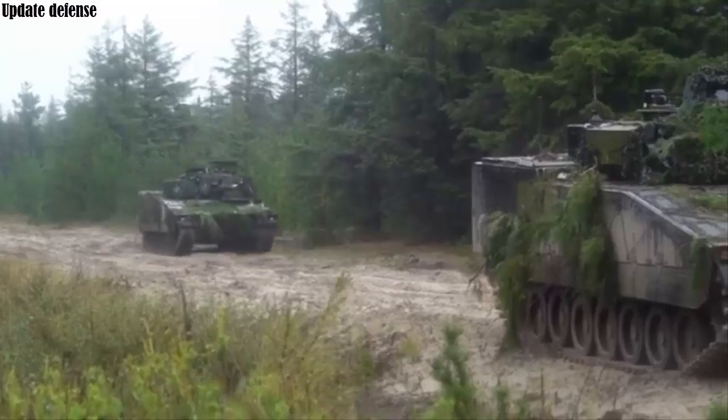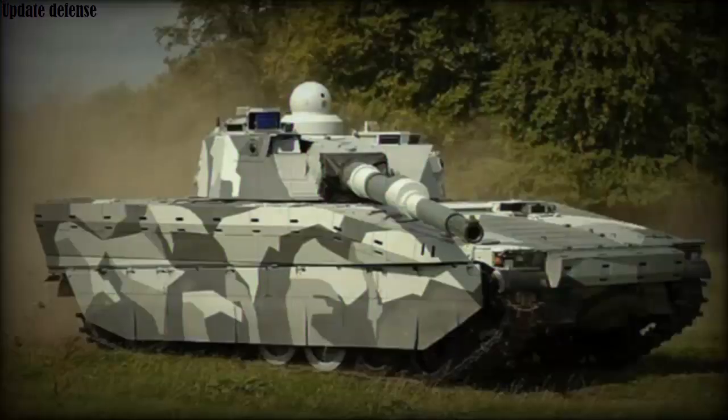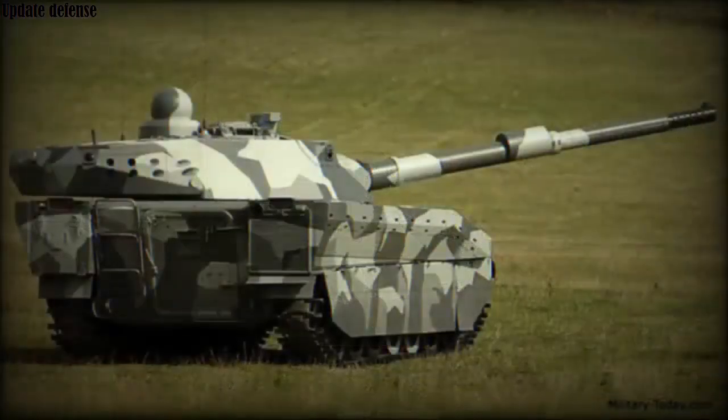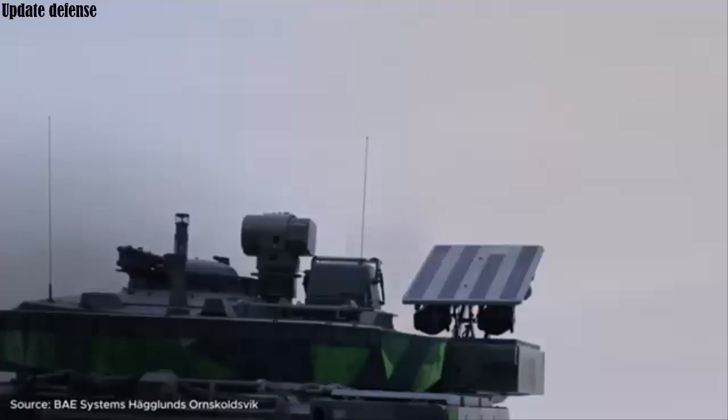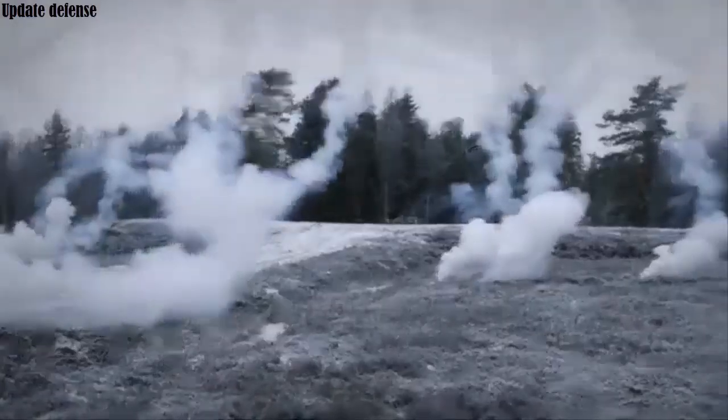Judging by the video, in addition to the 120mm cannon, the new version will also be equipped with a coaxial machine gun or a small-caliber Gatling gun. It is also planned to use a remotely controlled machine gun combat module, which will be adapted specifically for intercepting drones. The light tank will also be equipped with an active protection system combined with a laser radiation detection system.